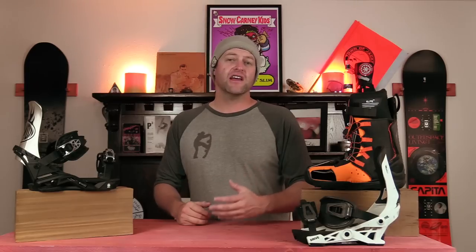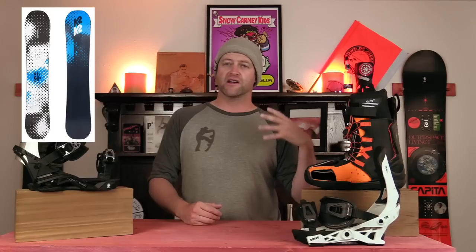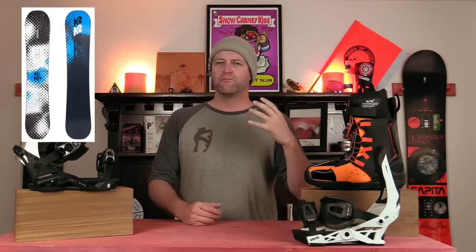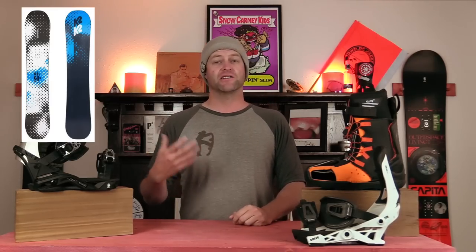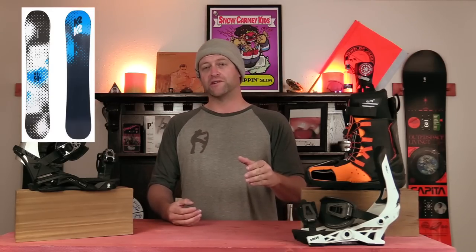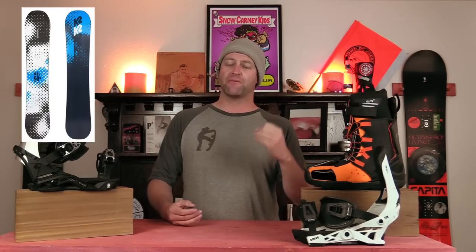Number three: the K2 Ray Gun Pop — the cambered version of the Ray Gun. I love the regular Ray Gun; it's a solid board for advancing intermediates, but I think too many of you are skidding your turns and not knowing how to drive camber. That's why I'm recommending the Ray Gun Pop over the regular Ray Gun. You need to learn that load when you're going through a turn, and this board will give it to you. It's got a solid side cut, power where it counts, and it's just a very well-balanced deck.